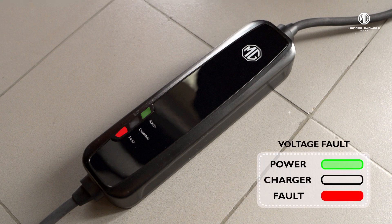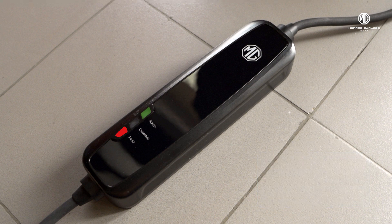Moving ahead, when the power light is blinking with no light on the charge bar and a constant light on the fault, that means there is a voltage fault.